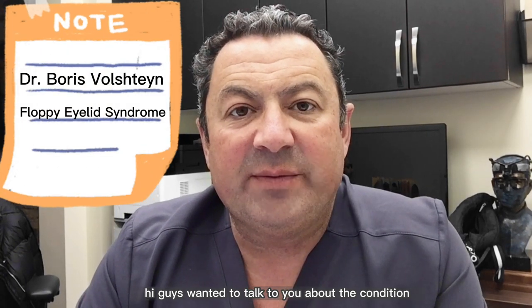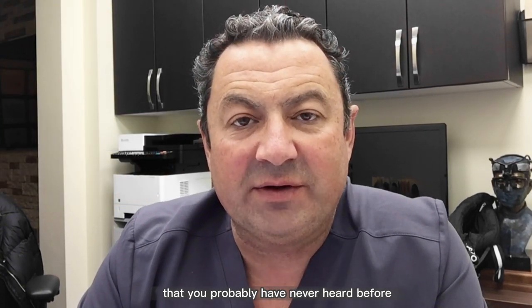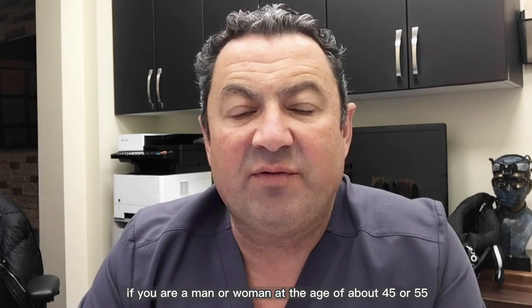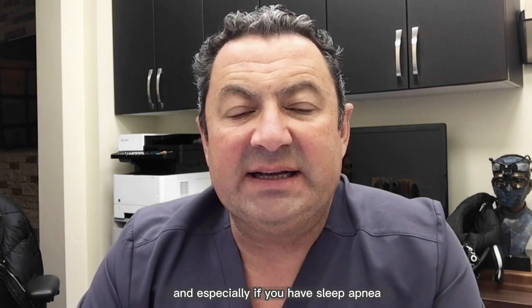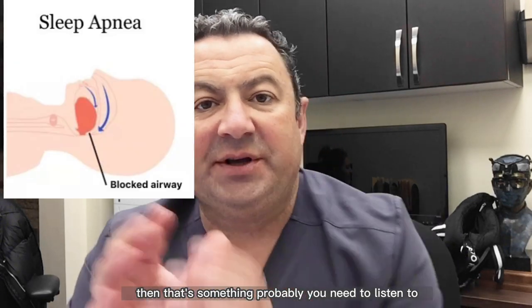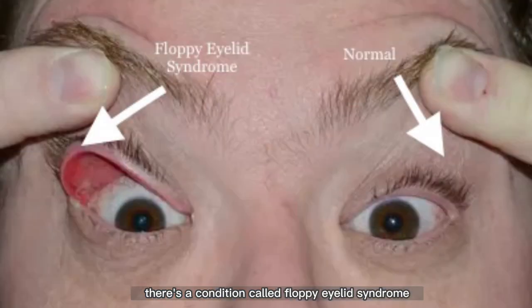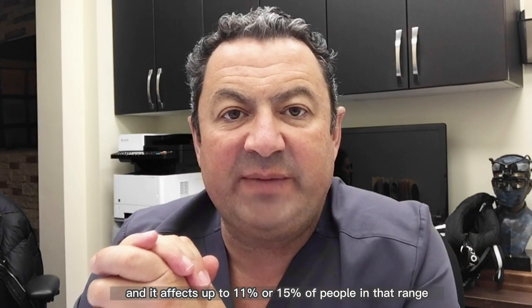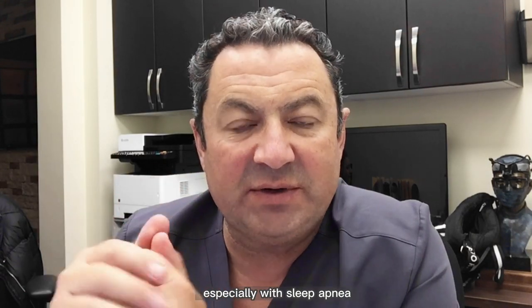Hi guys. I wanted to talk to you about a condition that you've probably never heard before. If you're a man or a woman at the age of about 45 to 55, and especially if you have sleep apnea, then this is something you probably need to listen to. There's a condition called floppy eyelid syndrome — I know it sounds funny — and it affects up to 11 or 15 percent of people in that range, especially with sleep apnea.